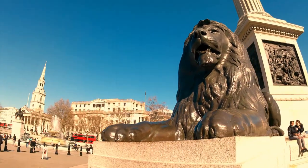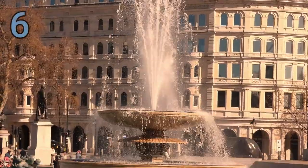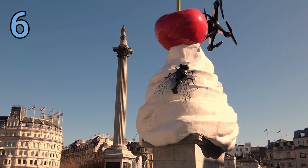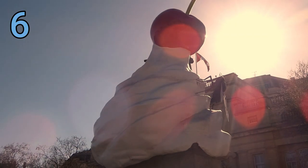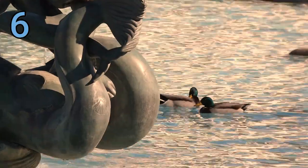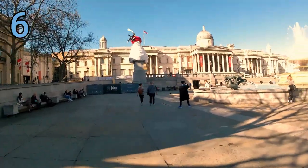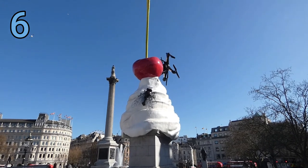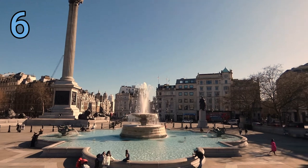For our final stop we're heading to Trafalgar Square — not for the iconic lions, though they are magnificent, but for something a little different. This statue is called 'The End' and it combines a fly, a cherry, a drone, and some cream to create something very deep and profound. It's eye-catching, unique, and relatively bizarre. The drone on it actually works, so you can video yourself — or video yourself videoing yourself. It's situated right in the heart of London in Trafalgar Square.